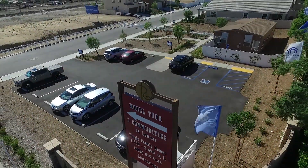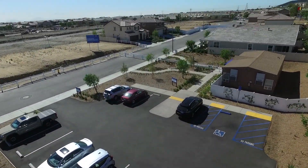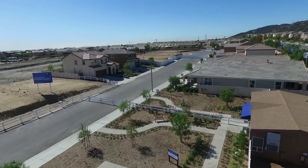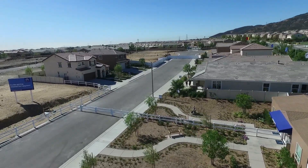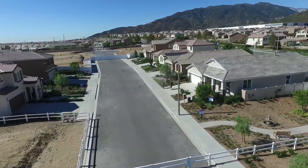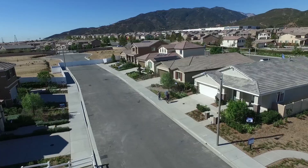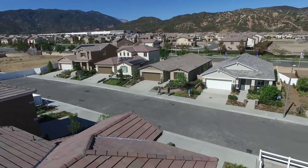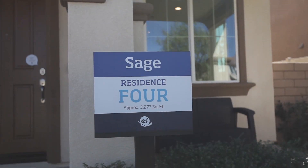Rosina Ranch is a charming master-planned community that offers three new communities with access to resort-style amenities. The community is surrounded by 386 acres of natural beauty and rural hillside views in a perfect location for your family. Located near major freeways and popular entertainment areas, Rosina Ranch is the perfect place for you and your family to call home.